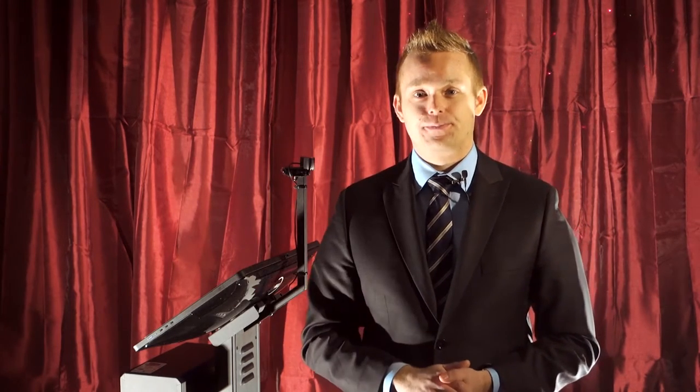I'm going to start up the ID scanner and take over the top left of the screen. So this is the scanning screen. This spot here displays a live feed from the high-definition camera.